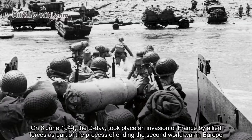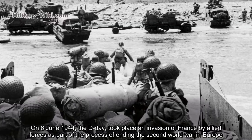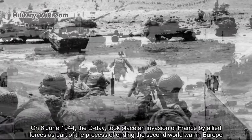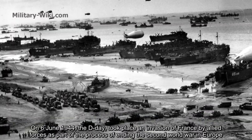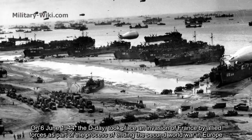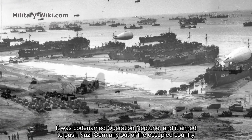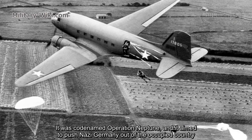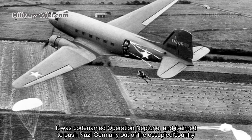On June 6, 1944, D-Day took place — an invasion of France by Allied forces as part of the process of ending the Second World War in Europe. It was codenamed Operation Neptune and it aimed to push Nazi Germany out of the occupied country.